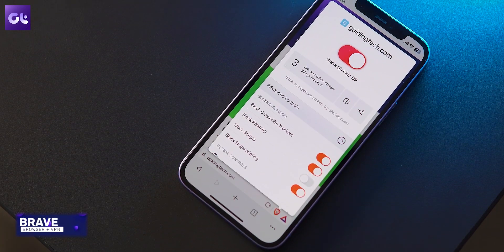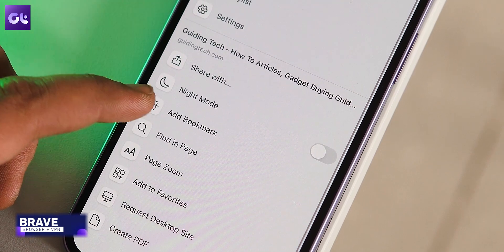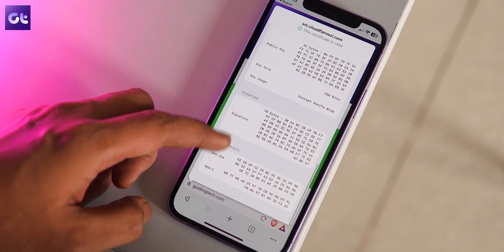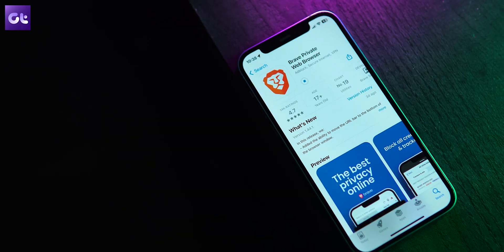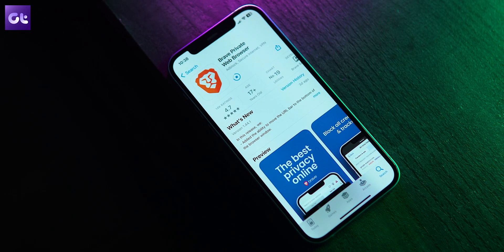Next up on the list is Brave Browser, which is a go-to browser for anyone looking for the highest level of privacy and security. It comes with a free built-in ad blocker and a pop-up blocker, along with a script and third-party cookie blocker. You have your browsing history, which is saved securely, and Brave also enforces HTTPS everywhere. In terms of speed and performance, it is one of the fastest browsers available, and it is also light on your system resources.